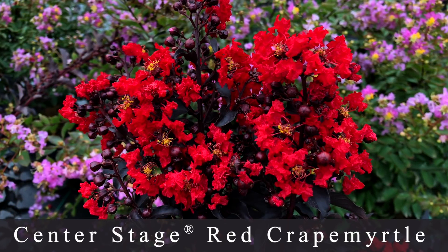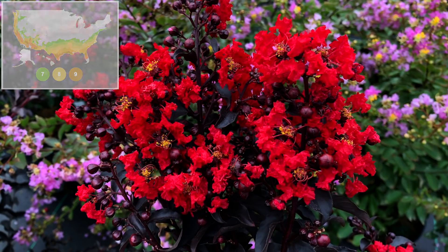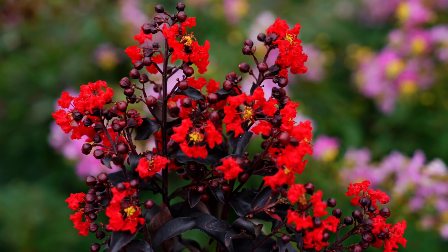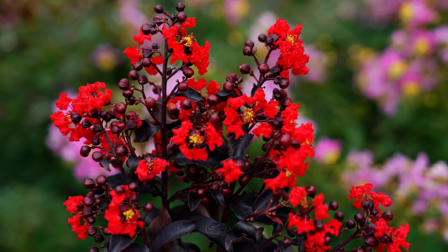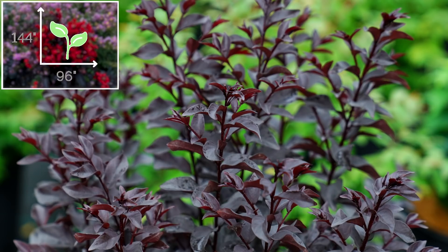Number two is a Center Stage Red Crepe Myrtle, which is a plant I can't grow in our zone six — this is zone seven through nine, so really good for those in more mild, warmer southern climates. It has very bright red blooms that contrast very dark, almost black leaves. It reminds me a little bit of the Holy Grail Hibiscus with that same look. This variety grows about six to twelve feet tall and eight feet wide — a very nice small-statured tree. It blooms summer through fall and is supposed to be very disease resistant.